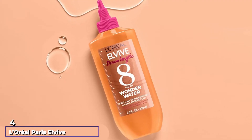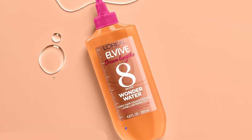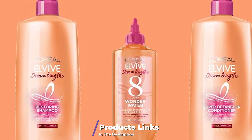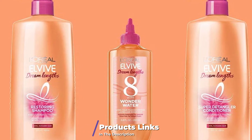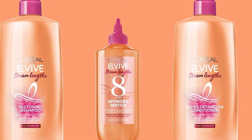Next at number four, we have L'Oreal Elvive Dream Lengths 8-Second Wonder Water. Another effective way to eliminate tangles is by adding this quick treatment into your hair washing routine. After you shampoo your hair, massage the L'Oreal Elvive Dream Lengths 8-Second Wonder Water through the lengths of your hair for just eight seconds before completely rinsing it out and following up with your usual conditioner.